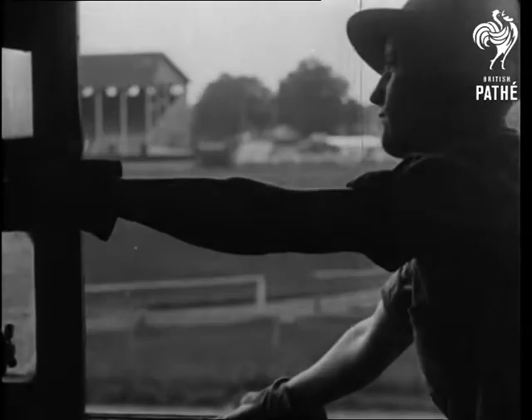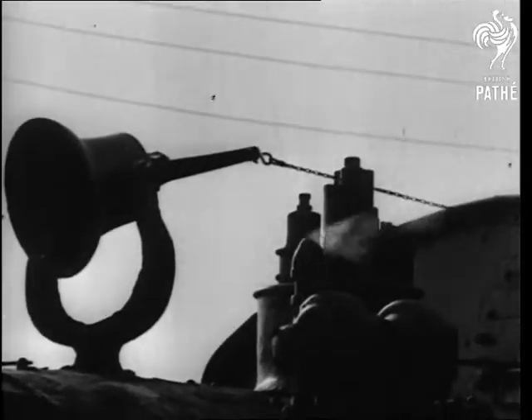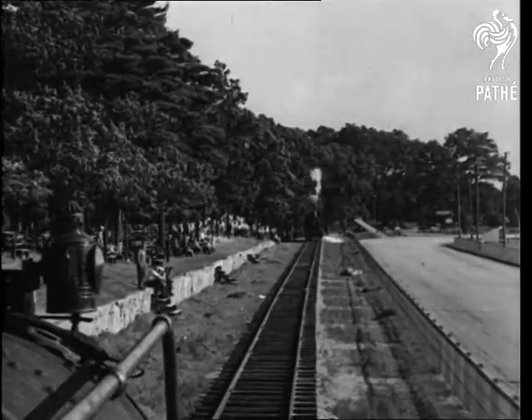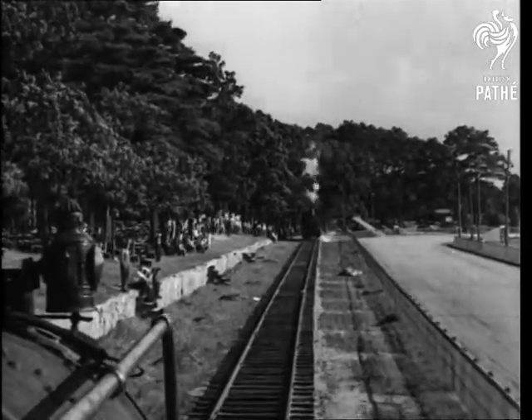Thrilling, isn't it? But this daring girl takes the throttle of a 70-ton locomotive to give the folks at an American fair another kind of thrill — a head-on collision between two huge engines starting 300 yards apart.